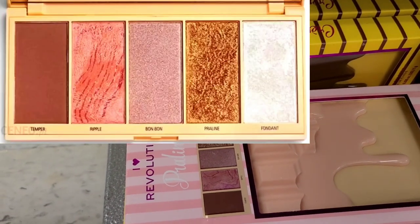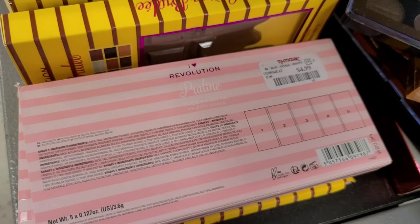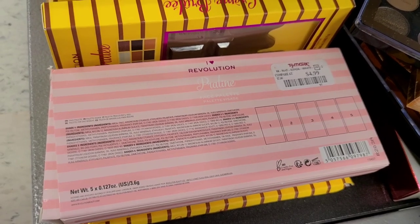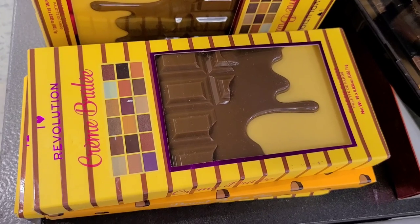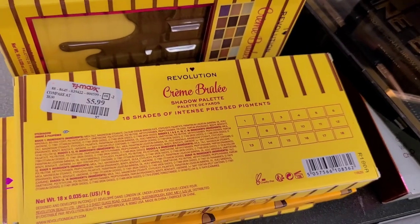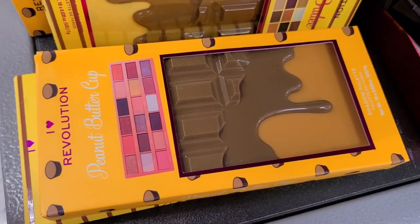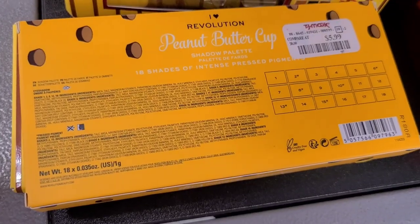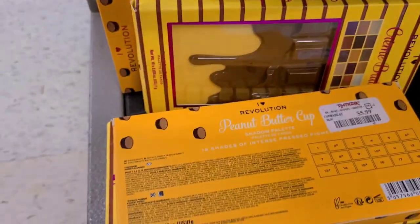This week they have a ton of Makeup Revolution palettes and the packaging on these palettes is gorgeous. This one is a face palette going for only $4.99. They also have this delicious packaging palette — it's an eyeshadow palette with 18 shades and gorgeous looking colors going for only $5.99. And also this one: the Peanut Butter Cup 18-color eyeshadow palette. The shades are pretty good but the packaging is everything — very beautiful and cute.